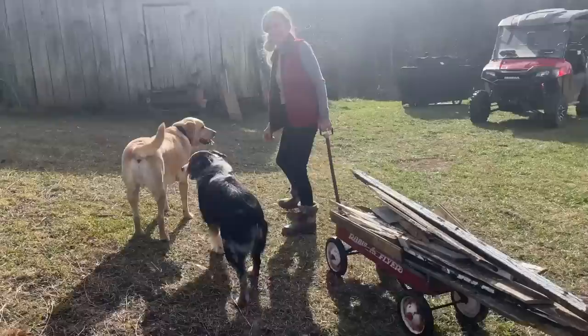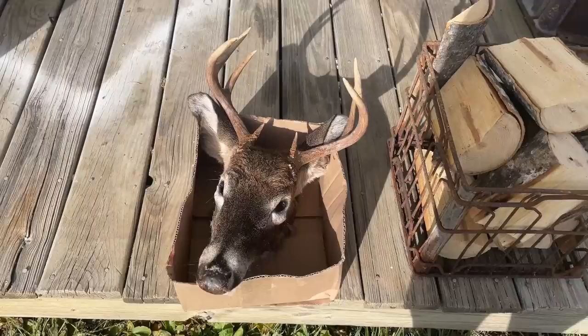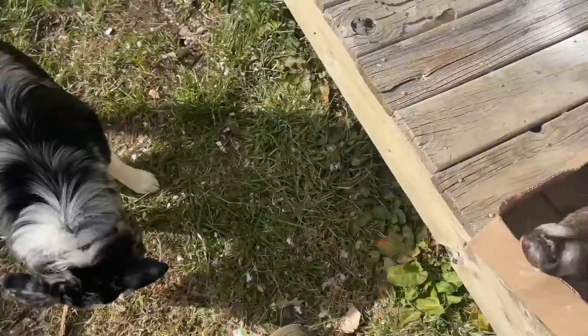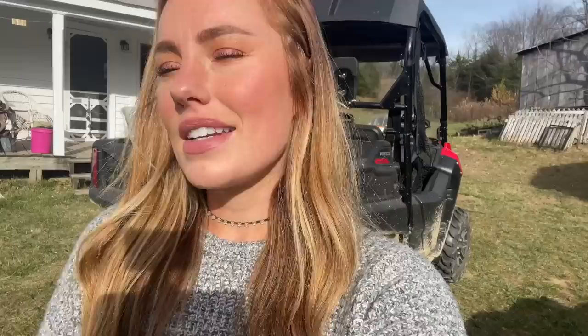Back at it again. Got a lot of work done over here, happy with it. Got my firewood all squared away for the night. Now this has been in my freezer since last year — this is my little basket eight that I got during the rut last year. I'm going to throw this guy in the buck boiler bucket and let it marinate for the rest of the day and probably all night so I can make a euro mount out of that. Let me go grab the bucket and we'll get that rolling.